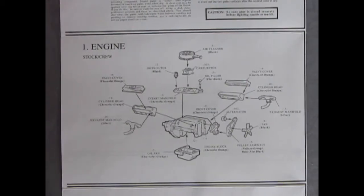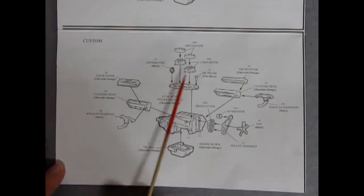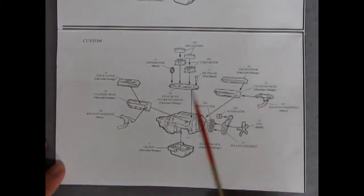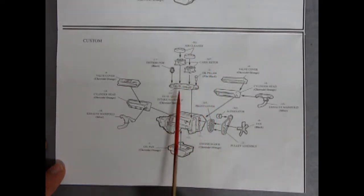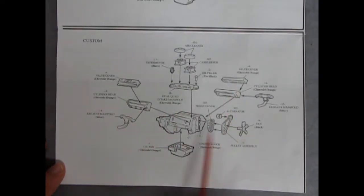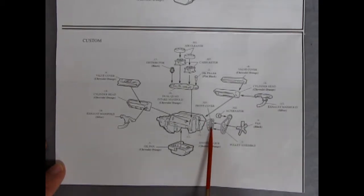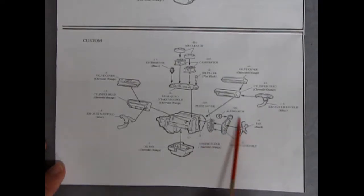For the custom engine you have dual carburetors with two nice little chrome air cleaners, a distributor, and an intake manifold for the dual carbs — you'll know it's the dual carburetor one because it has two squares up top, whereas the stock one has a single center one. You also get valve covers, exhaust manifold, and a chrome front timing chain cover, plus some stock pieces going on the chrome one just to dress up your car.